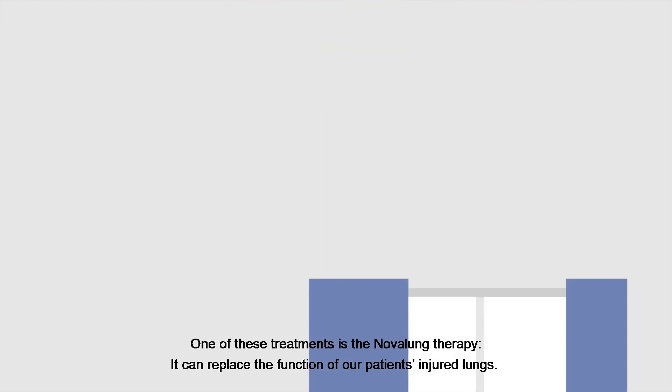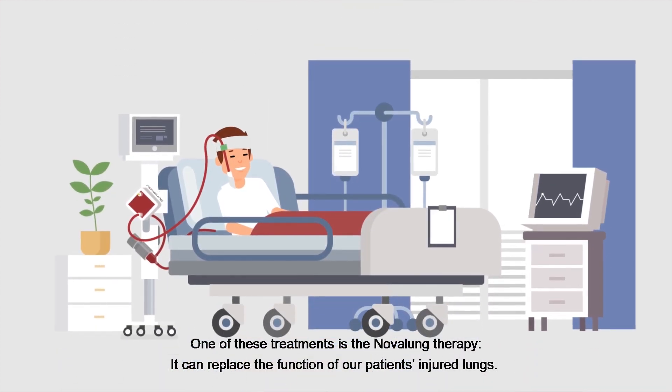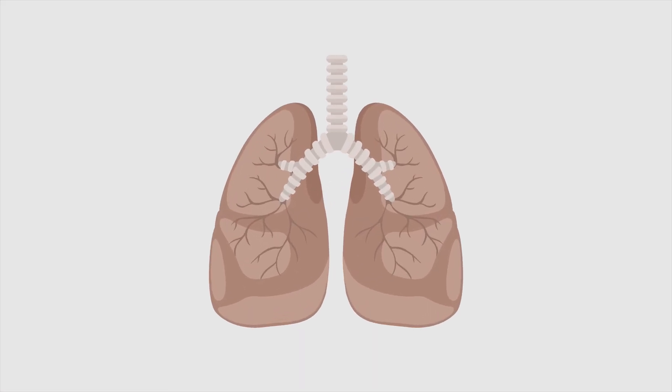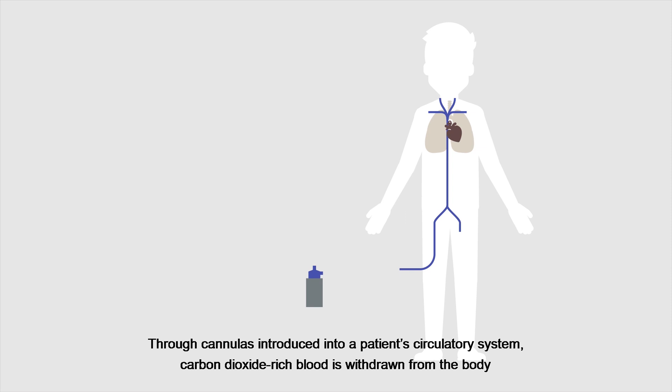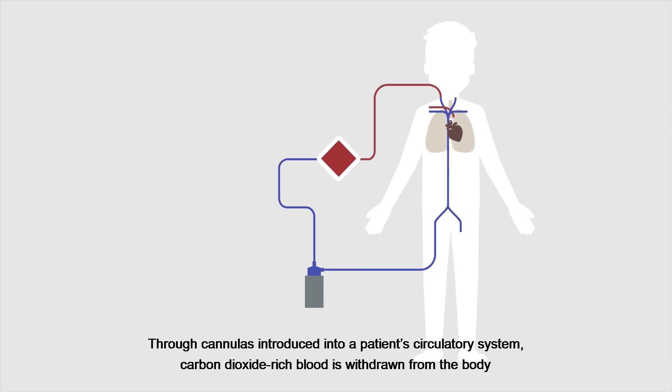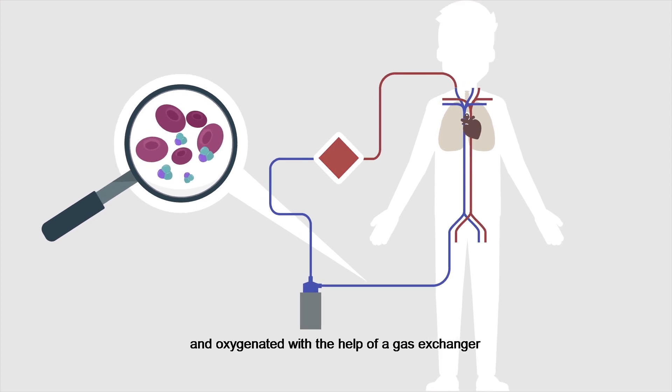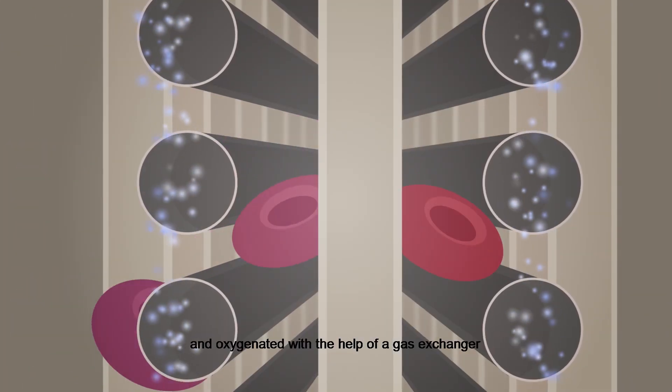One of these treatments is the Nova Lung Therapy. It can replace the function of our patients' injured lungs. Through cannulas introduced into a patient's circulatory system, carbon dioxide-rich blood is withdrawn from the body and oxygenated with the help of a gas exchanger.